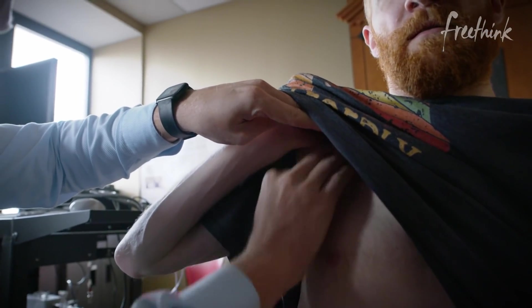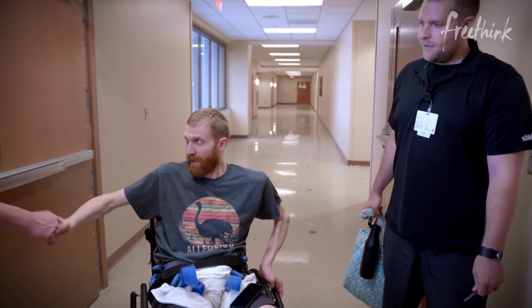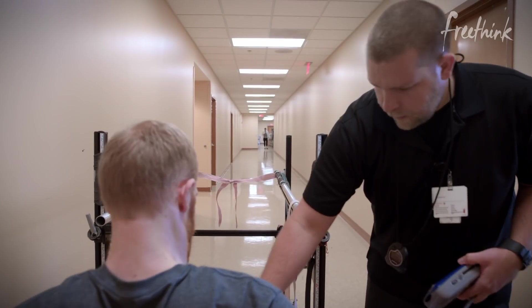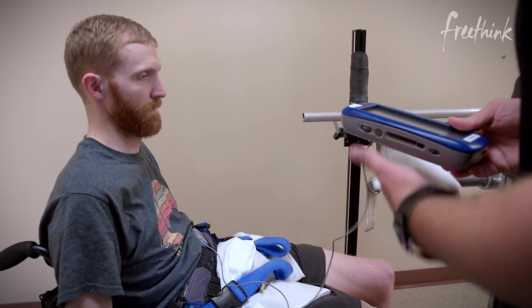Jeff had a very high spinal cord injury, so he has not only impairment of his legs, but his trunk and his arms and his hands. What happened with the stimulator is he learned to walk over ground with only balance assist. We were pretty surprised by that. He also has more strength in his trunk and his arms and his hands.